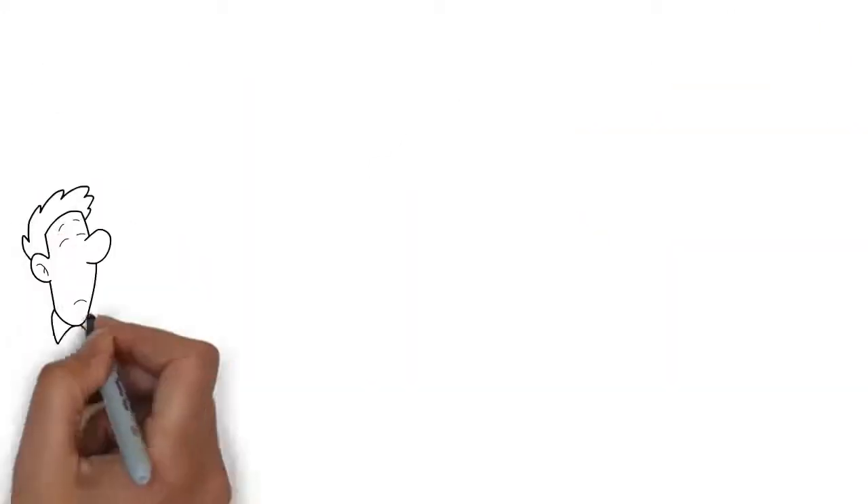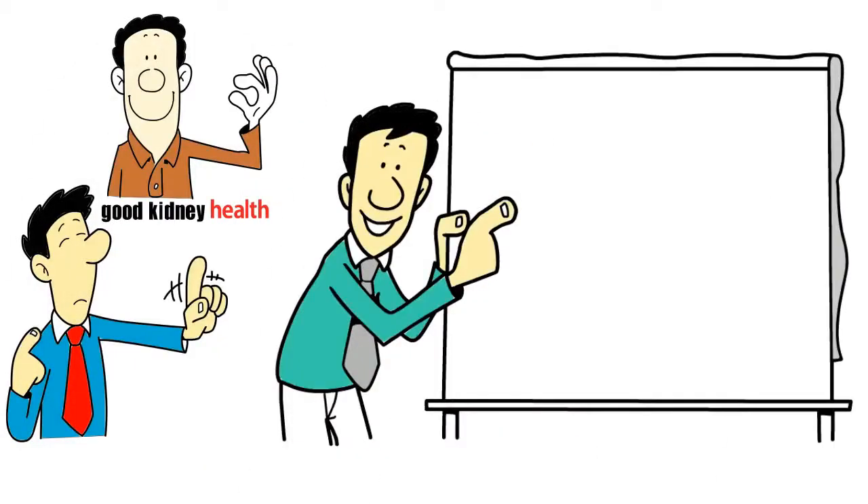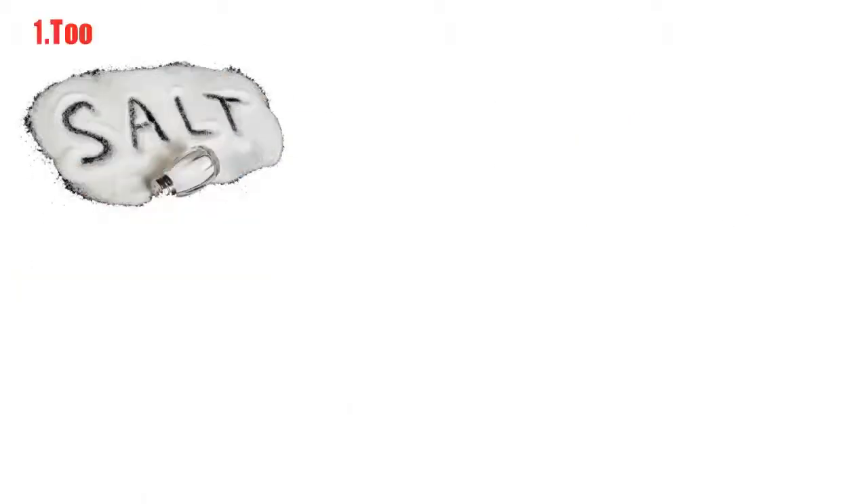So it's important to be aware of how to maintain good kidney health. Here are the top 8 key habits to keep in mind. Number 1: too much salt.